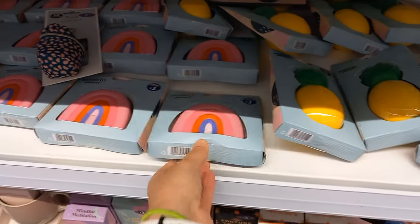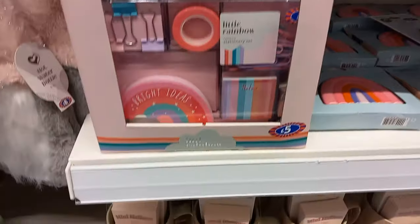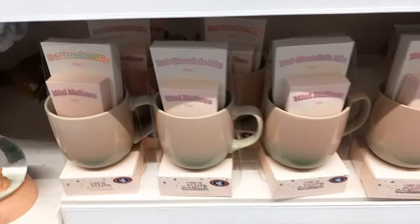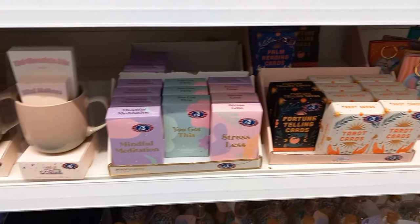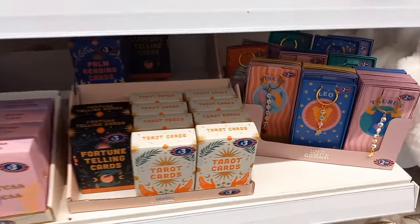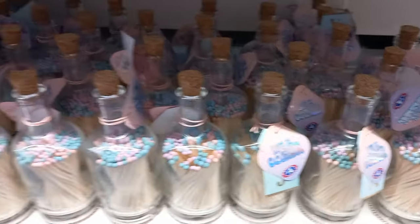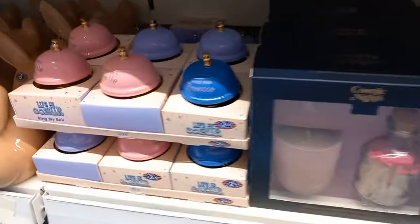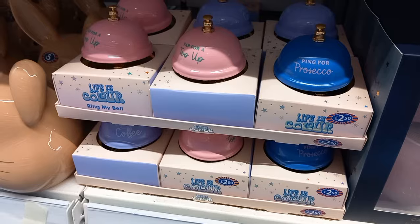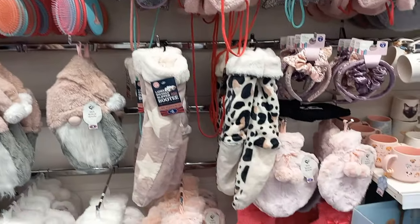There was also a rainbow stationery set which was really good. Then you had more hot chocolate mugs, affirmation cards, and tarot decks - if you know someone that's into tarot or getting into tarot, it's a great way to start learning. There were also these bud things presented very well, some put in with candles and bows - like a 'ring for prosecco' bell, which is a great gag gift.